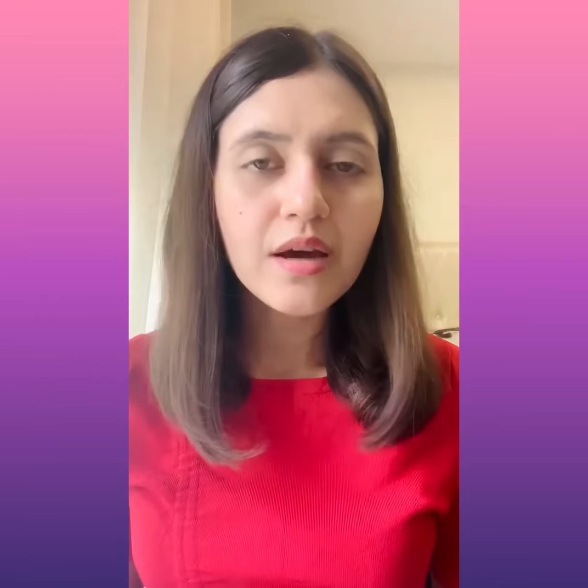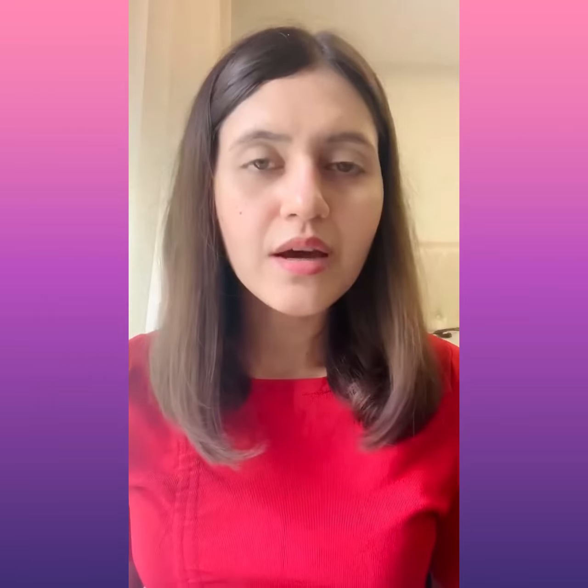For dry skin, find serums that are loaded with vitamin E, niacinamide, or hyaluronic acid. These improve skin elasticity and provide extra moisture to your skin. If you have dull skin, try serums with green tea extracts or ferulic acid that will rejuvenate and refresh your skin.